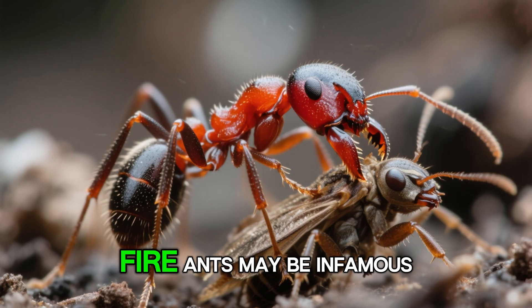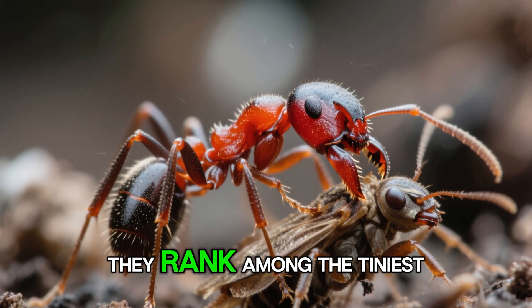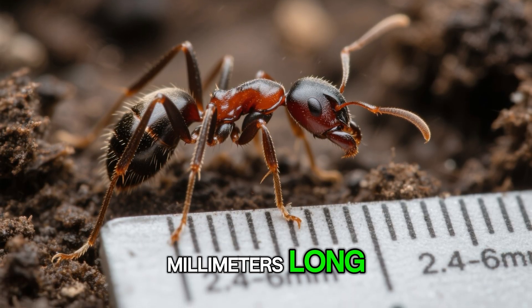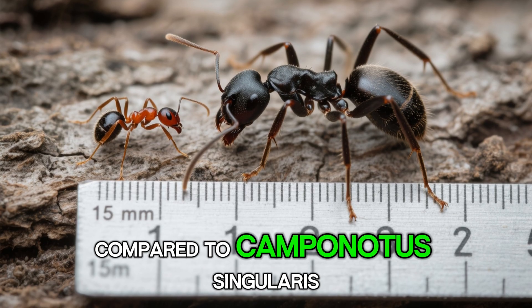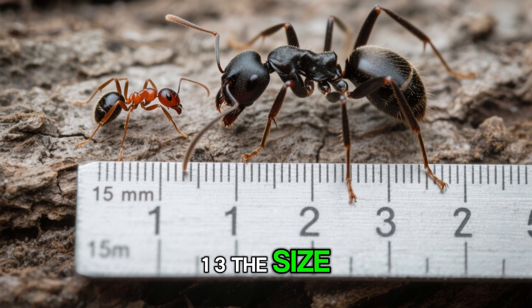Welcome back to Antric. Fire ants may be infamous worldwide for their aggression and fiery sting, but in terms of size, they rank among the tiniest in the ant world, with worker ants measuring only 2.4 to 6 millimeters long. Each fire ant is significantly smaller than many other ant species — compared to Camponotus singularis, which can reach up to 15 millimeters in length, fire ants are only about one-third the size.